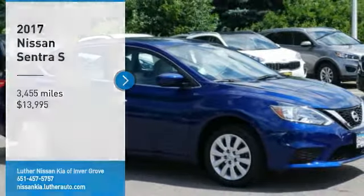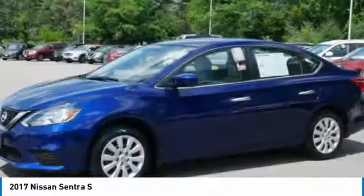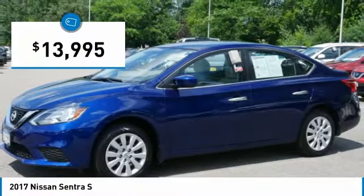Looking for the right vehicle? Check out the 2017 Sentra. With its spacious and versatile interior and stellar fuel efficiency, the Nissan Sentra is the obvious choice for anyone who wants to enjoy a stylish and comfortable ride — and is priced below $15,000.